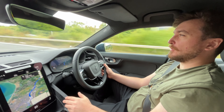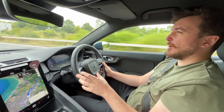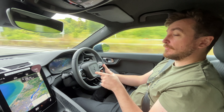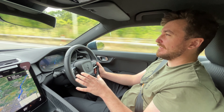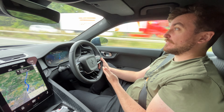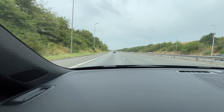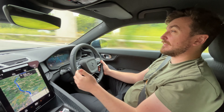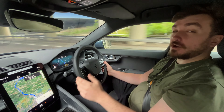This Polestar 2 is specced with the Pilot Assist package, which gives you adaptive cruise control and a lane-keep function that is more than just lane assist — it's actively steering the car between the lanes. Right now I'm basically just keeping a hand on the steering wheel while the car follows the motorway curve. Combined with adaptive cruise control, that makes for really, really relaxing motorway cruising. The car is basically doing all the work.